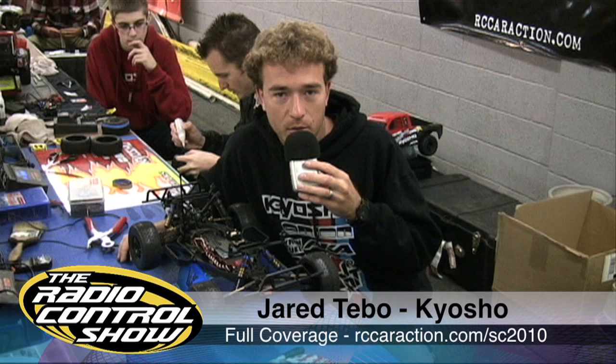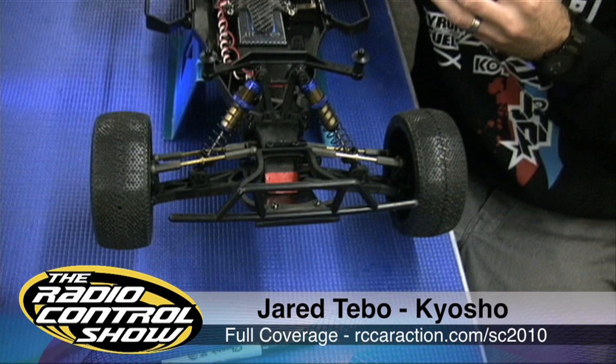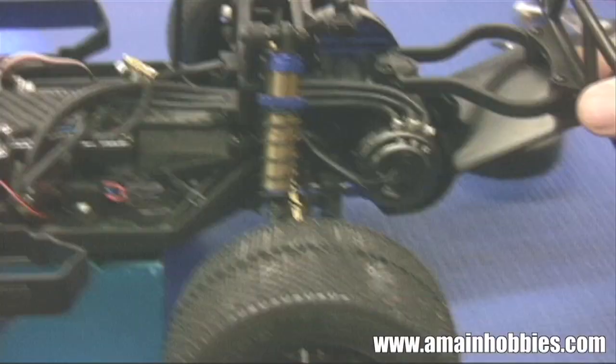Our truck comes in a ready-to-run version. Some of the things I changed on my truck were upgrading to some stronger turnbuckles, putting the velvet shocks on front and rear, installing my own electronics, and going to a regular ball diff in the rear instead of the gear diff. The other main thing is just adding some weight around the battery, with some up front too, just to plant the truck down and get it hooked up.